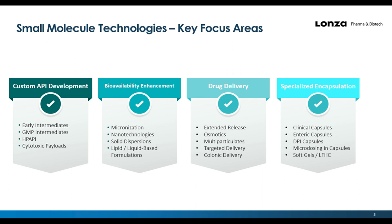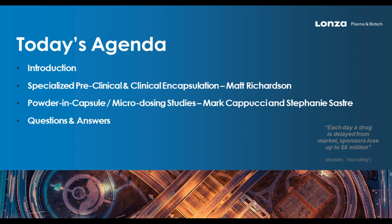Let's move on to what we hope to accomplish with the webinar today. I'm going to start off with an overview of specialized capsules with a focus on those that can streamline powder and capsule and clinical phase studies. Then Mark and Stephanie are going to discuss microdosing with the Accelidose and scale-up with the Harrow-Hofflinger, including some case studies that demonstrate the concepts.